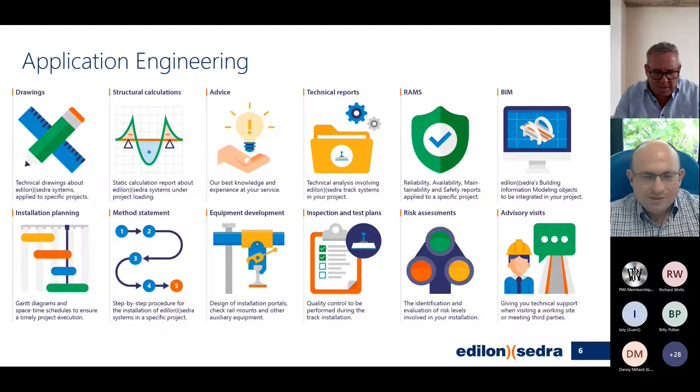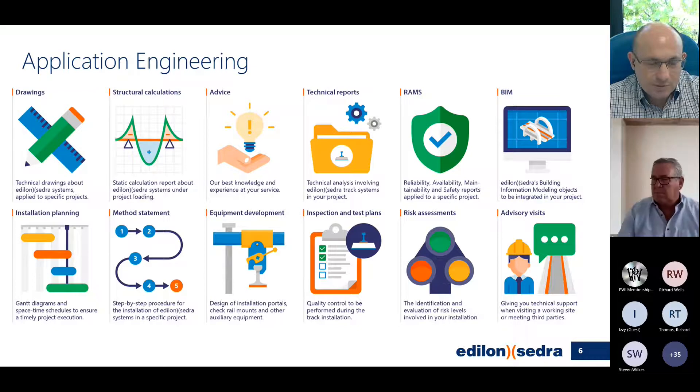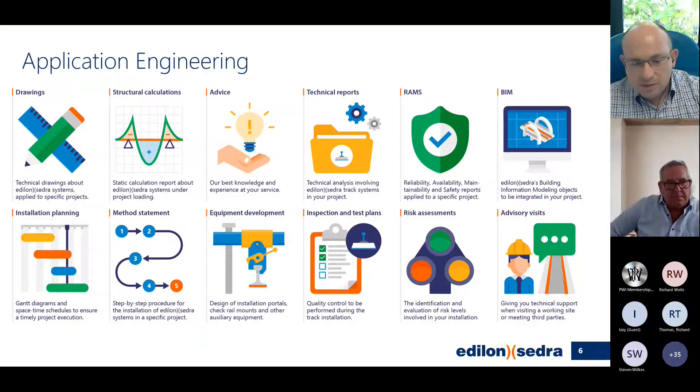Miguel, can you describe what application engineering does? This slide is about my department, the application engineering department, and gives an overview of all the services we offer: drawings, calculations, advice, and BIM. We also have a library that we'll be discussing later. It's basically about providing all the Edilon subsidiaries all over the world with all these services, and in turn providing those to our clients.